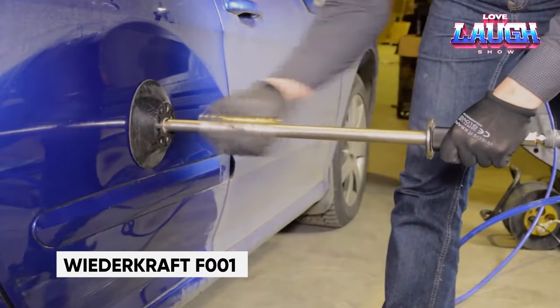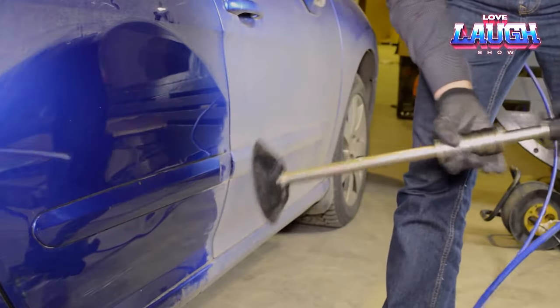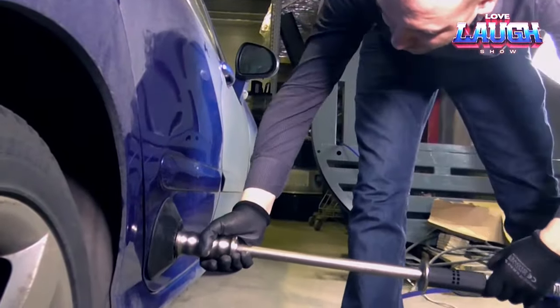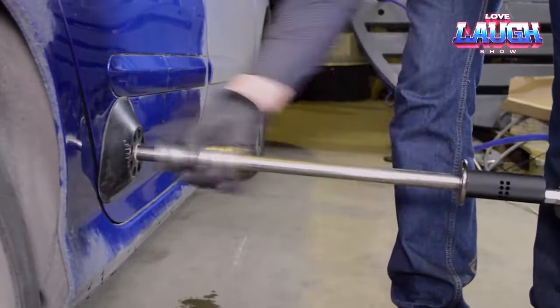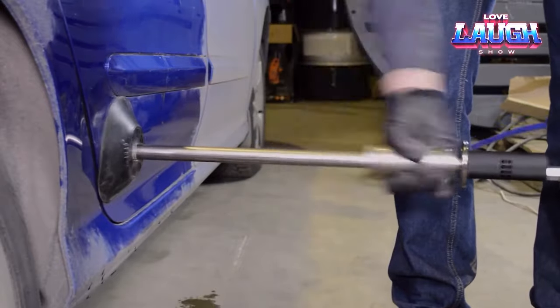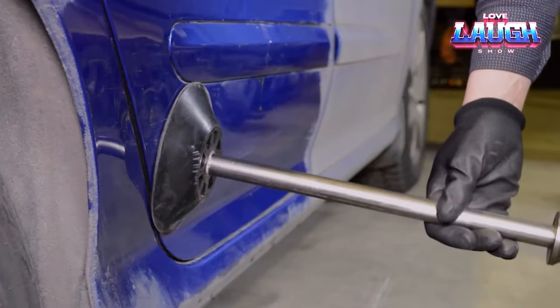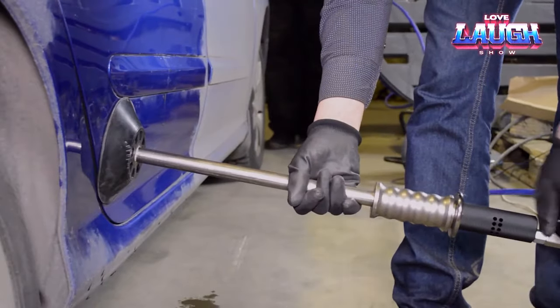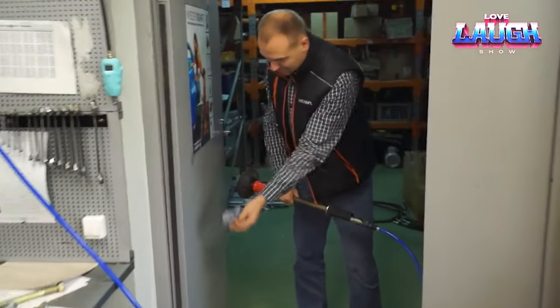Introducing the Weedercraft F-001 — a pneumatic reverse hammer with a vacuum suction cup, the ultimate solution for dent repair on your car's bodywork. It's a straightforward, dependable tool that works without disassembling your vehicle. Crafted from tool steel and measuring 2.2 feet in length, it operates with a movable weight to deliver precise pulling impacts. The six-inch vacuum suction cup ensures your paint remains unharmed.